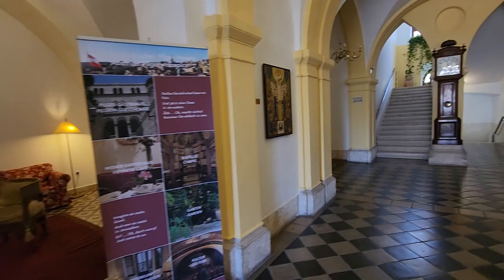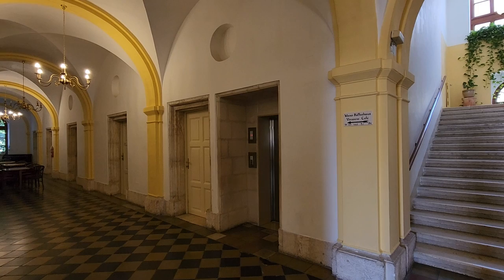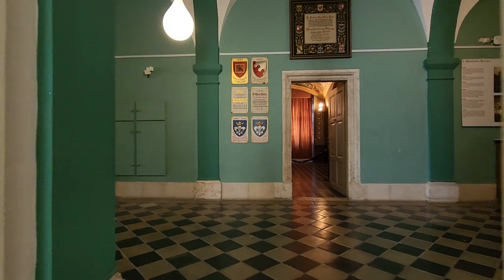The good thing is that you can use the restrooms which are the cleanest ones in the old city. And you can climb up to the roof via the elevator. We are climbing up by foot because it's such a beautiful place, and I want you to see the salon. The rooms are big, very simple, but the location is amazing.